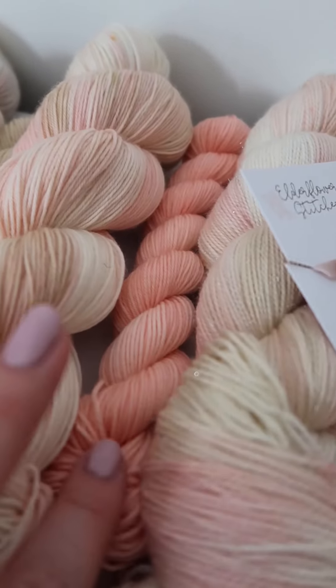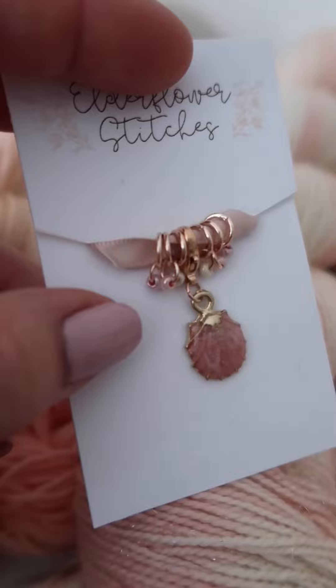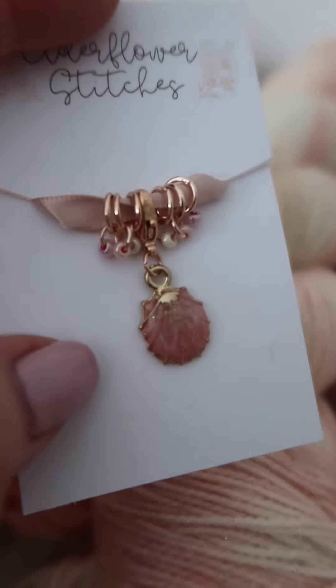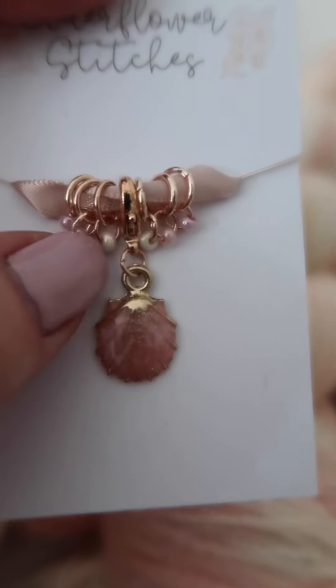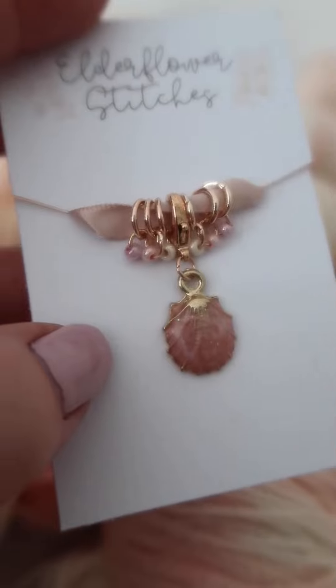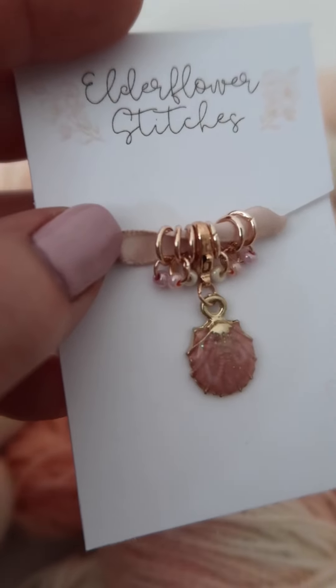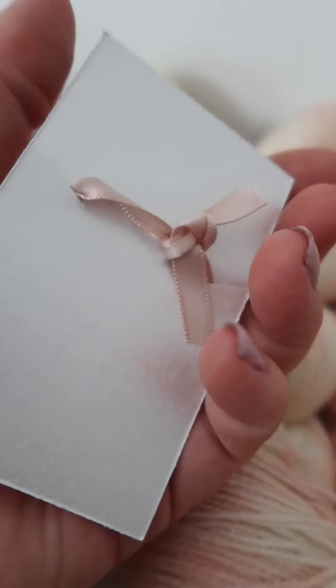Coral Kisses comes with a coordinating mini, and this is the progress keeper set — a sweet little coral shell with coordinating Czech glass beads, all on rose gold findings. They are presented on this little card with some blush ribbon, just tied on at the back.